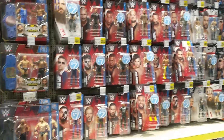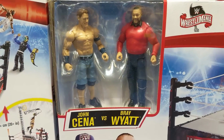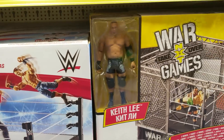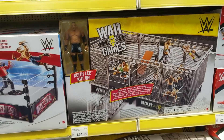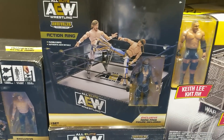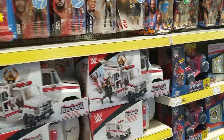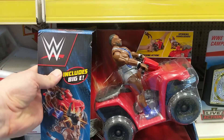Look at all of this stuff — so cool. We've got John Cena and we've got Bray Wyatt. That comes with a WrestleMania ring. We've got Keith Lee and the War Games playset — that is absolutely brilliant. We've got this NXT ring — NXT have got a playset, which is great to see. We've got the Slambulance. I don't recommend this — I don't think this is advisable.